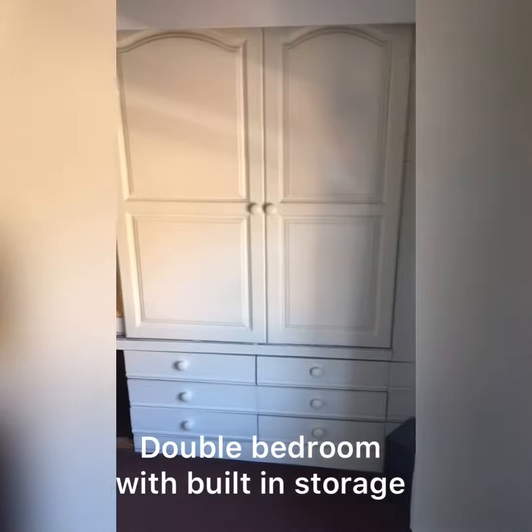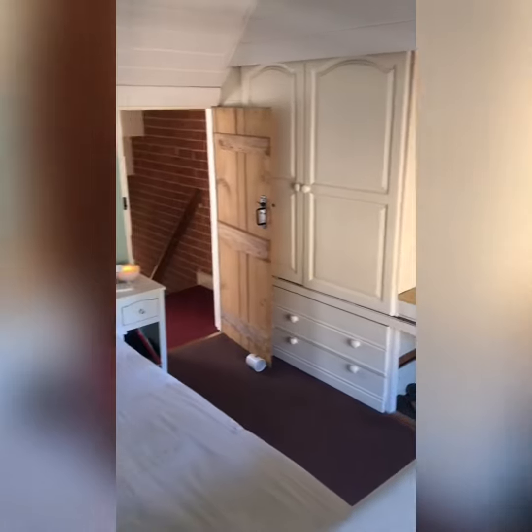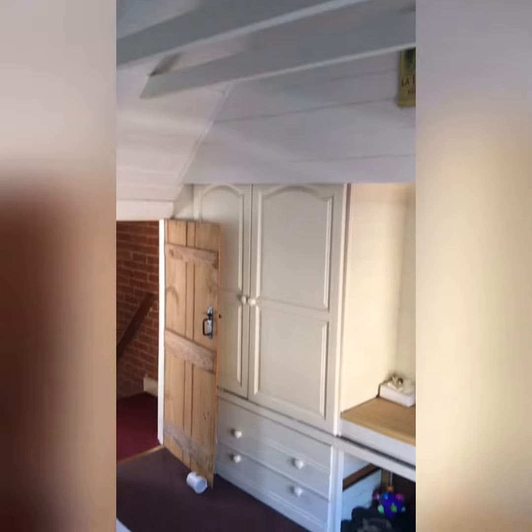Loads of built-in cupboards and storage. And again, a vaulted ceiling — just loads of character. In a minute we'll go out and have a look at the garden.